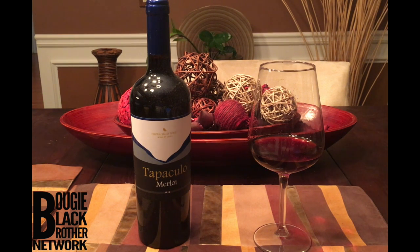If you have a really spicy red sauce or heavy ground beef, this isn't bad — you can just roll with it. But as a standalone conversational piece, this Tapaculo Merlot is average. Really average.